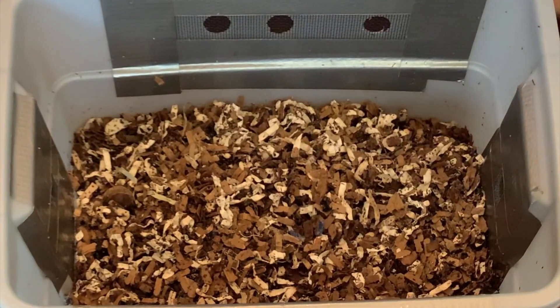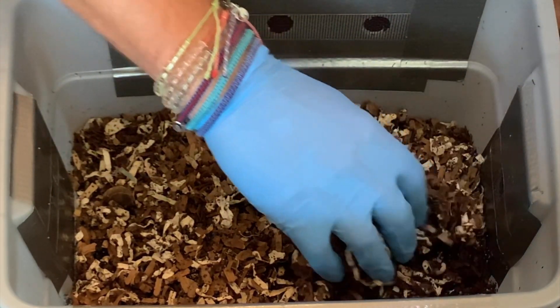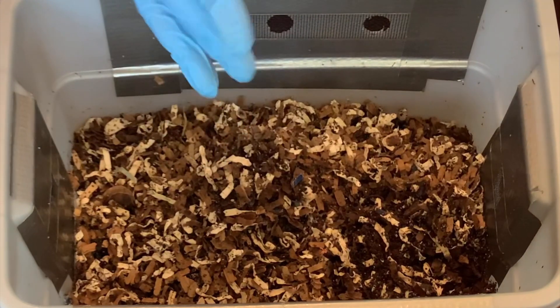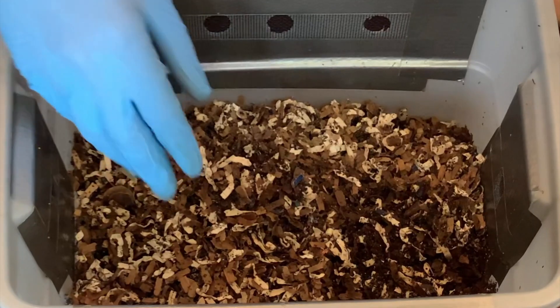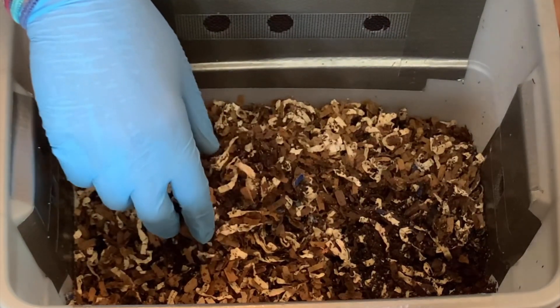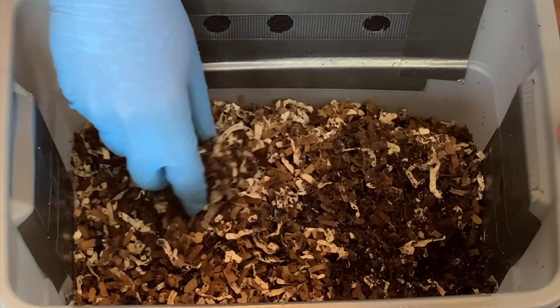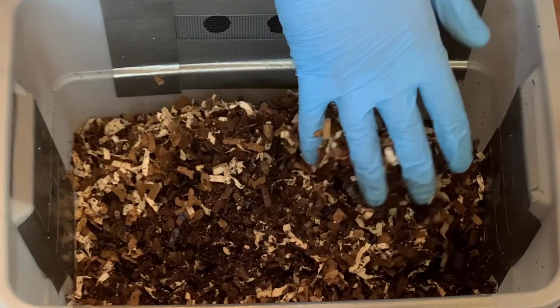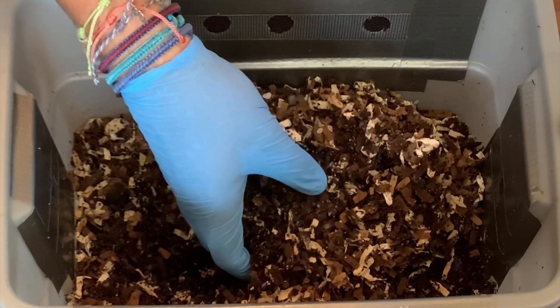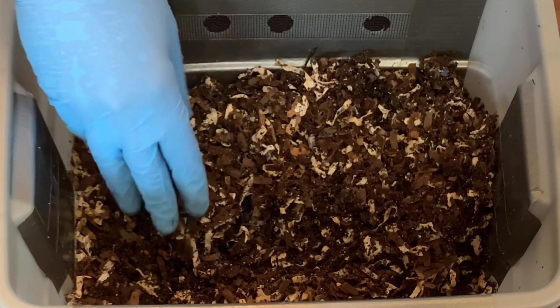We are here at my tiny worm bin and it has been nine days since our last feeding. This is feeding number 12 and we're going to jump in here and see what we got. It's a little dry on top but that's to be expected. The last feeding was nine days ago, 94 days since we started this if you can believe that.